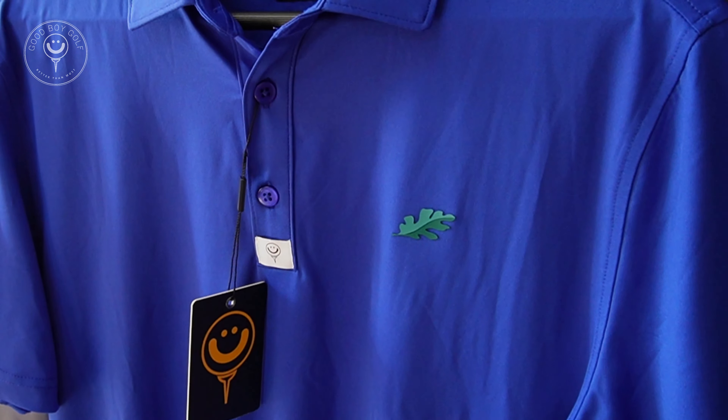North Ranch Country Club — we did their member-member recently. They wanted something classic, so we did their blue color with the silicone logo on the left chest.